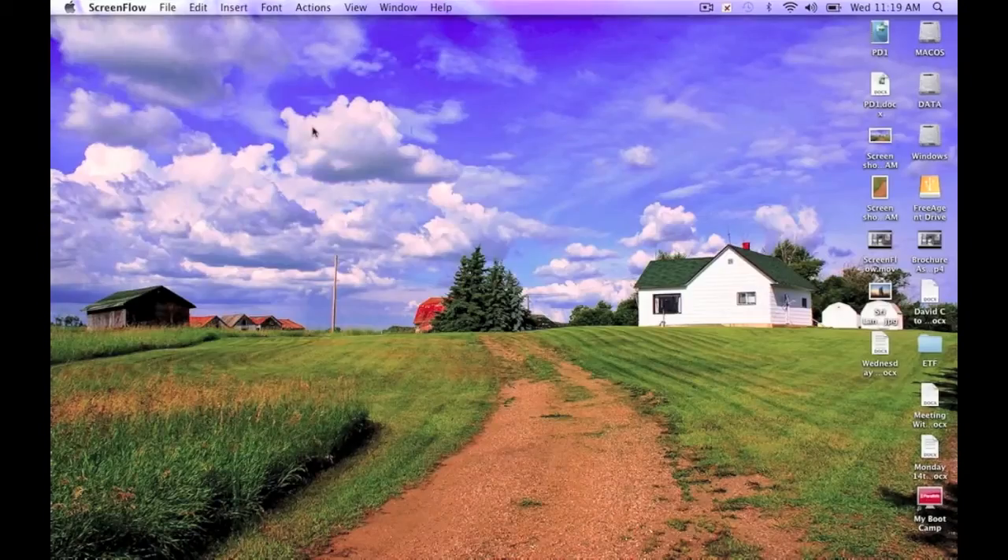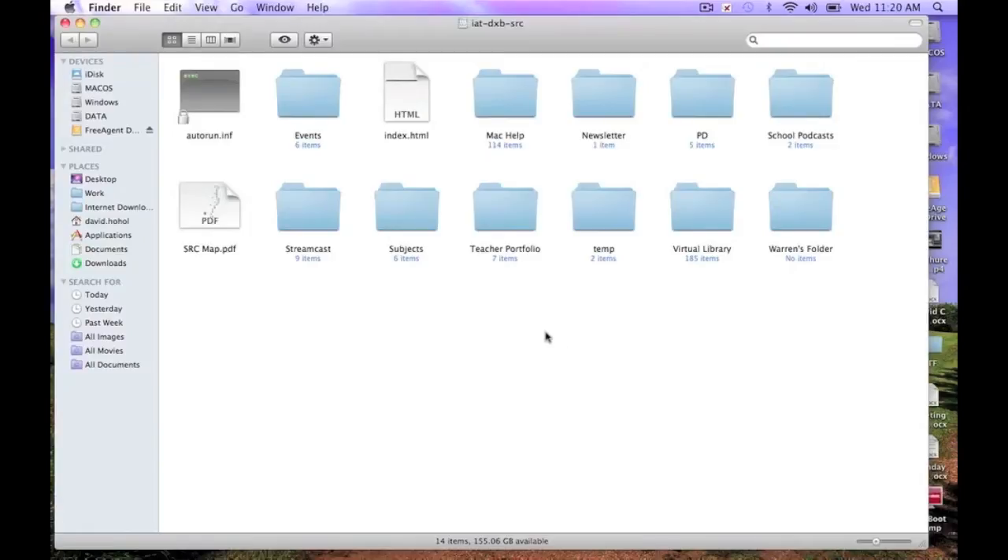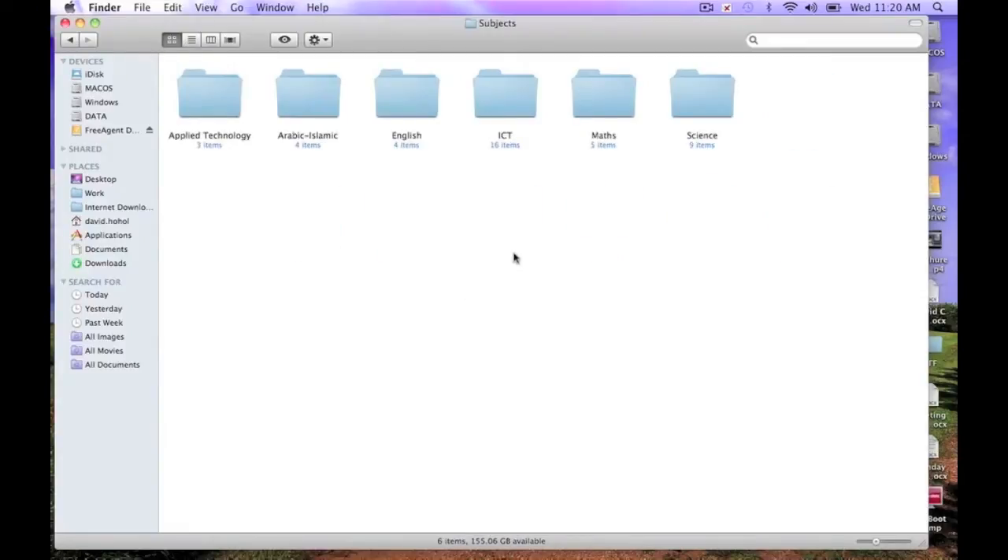One of our most important and most used ways of sharing at the Dubai campus is something we call the SRC, the Shared Resource Center. I'll show it to you quickly right now. It's a shared filing system that has grown to include so much more than it was originally — it was basically just English before. If you hop into subjects here, I'll give you a quick tour of how the English department is using it.